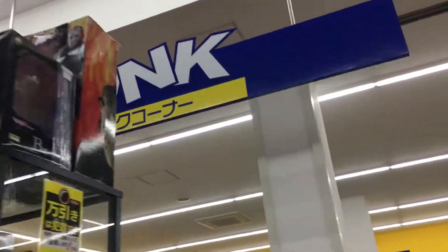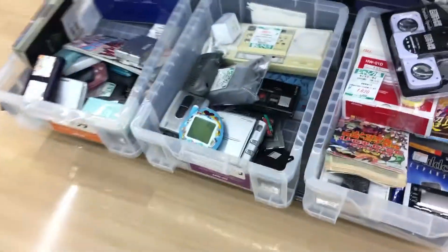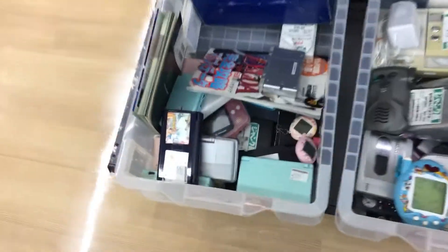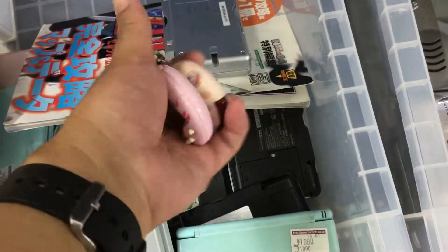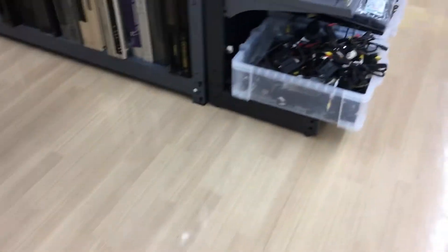Let's check out the junk section. There's a Game Boy Advance down there, some Tamagotchi for a dollar a piece, and a bunch of DS's and PSPs in the junk case.